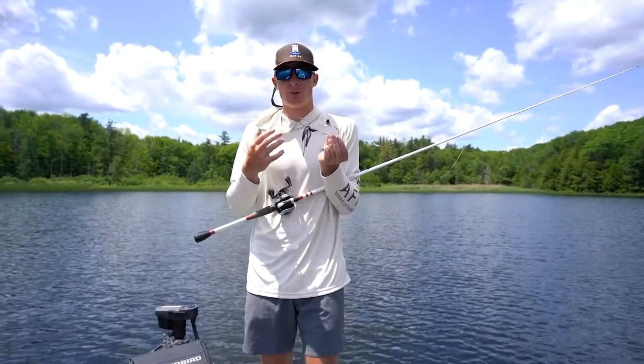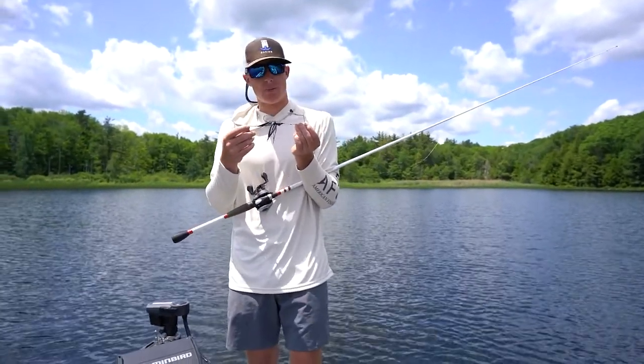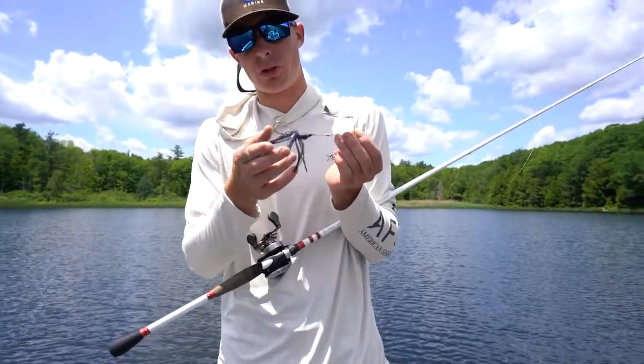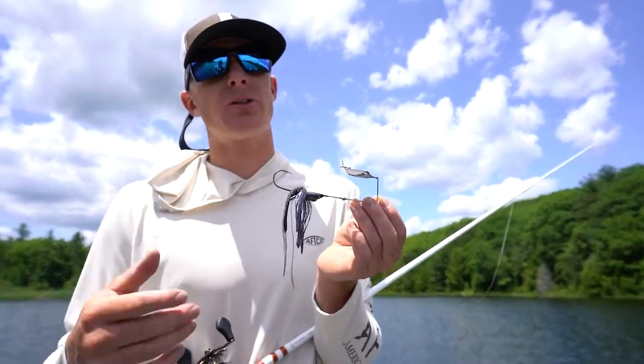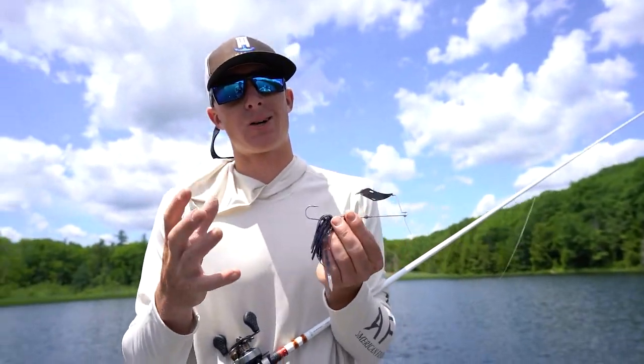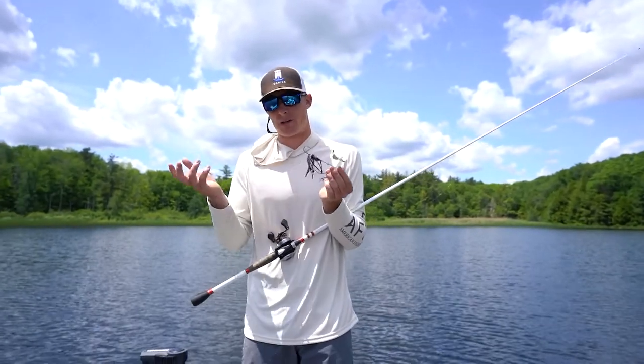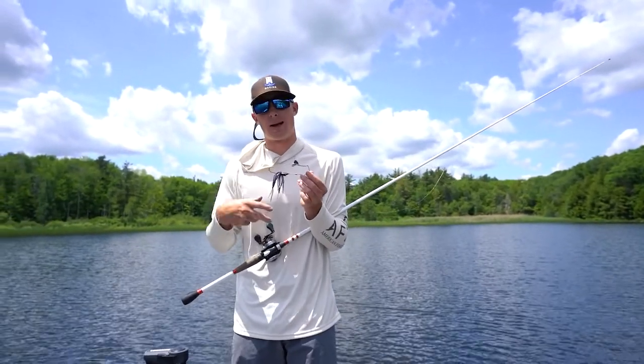What's a little unique with me and the buzzbait — you'll see guys throw trailers on them and that's great. But with this Jamaica Boa, they kind of have this built-in trailer, like they do on their spinnerbaits. I'm actually not going to throw a trailer on this one. I feel like I get a better hookup ratio — a little more confident with that. And it still casts great and still moves a lot of water.